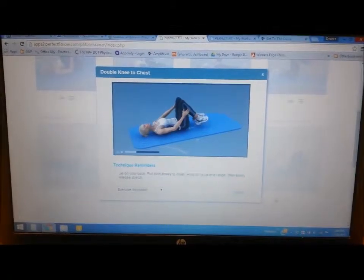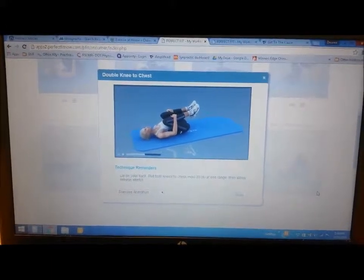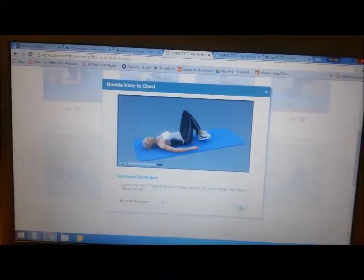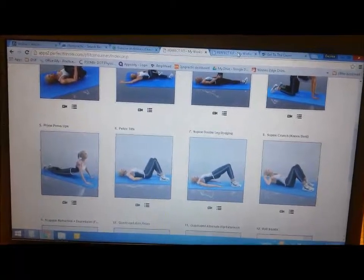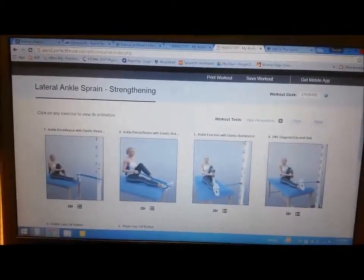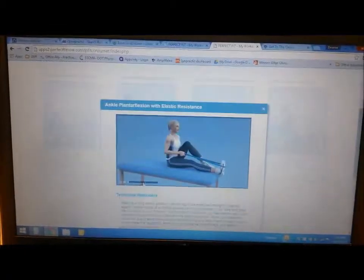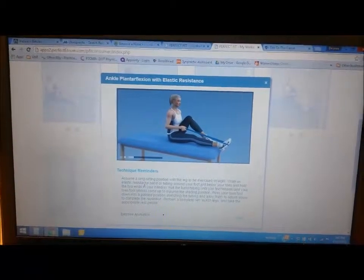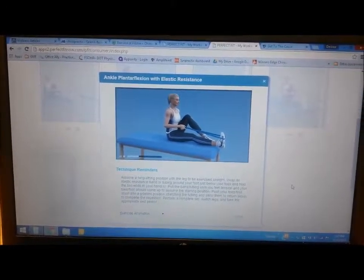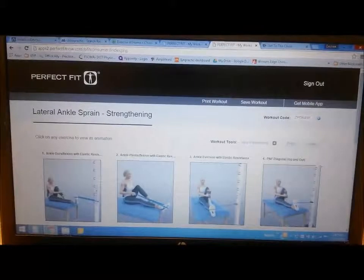It's a great website — I use it for all the exercises I give to patients and people tend to really enjoy it. Here's another example: this one would be for a lateral ankle sprain with some strengthening exercises. If you click on it, it walks you through the exercise itself. Lots of different options — so if you ever want an exercise program or that healthy back program, just let me know and I'll get you the code.